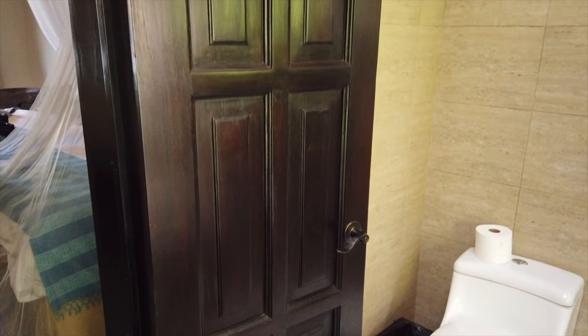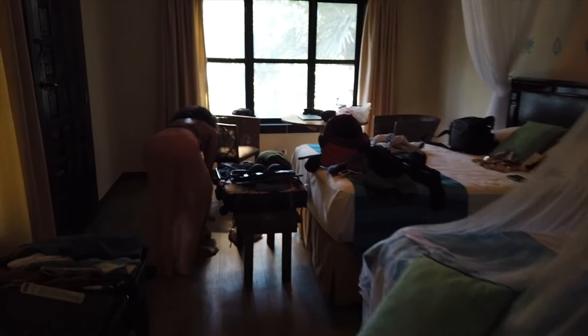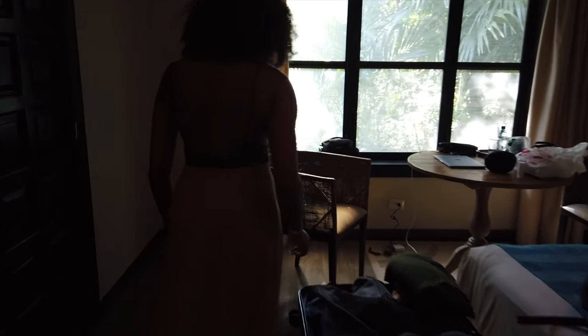A door that separates the two of them. I'm not the best at these room tour things, but just in case some of y'all like that kind of stuff, we're gonna walk outside.